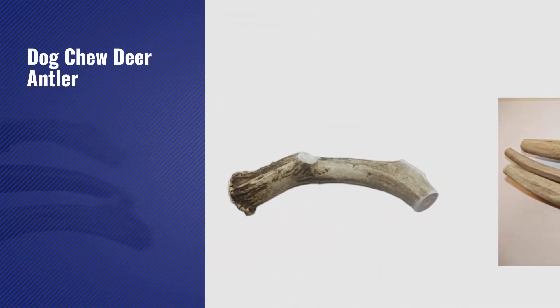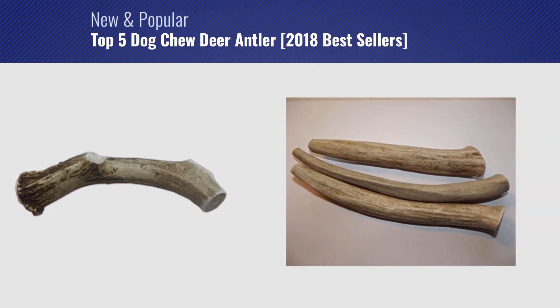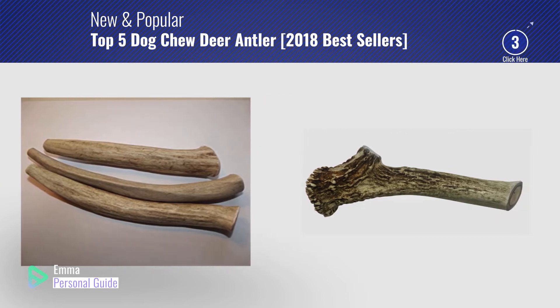If you're looking for dog chew deer antler, this video is for you. My name is Emma, your personal guide — welcome to our channel.